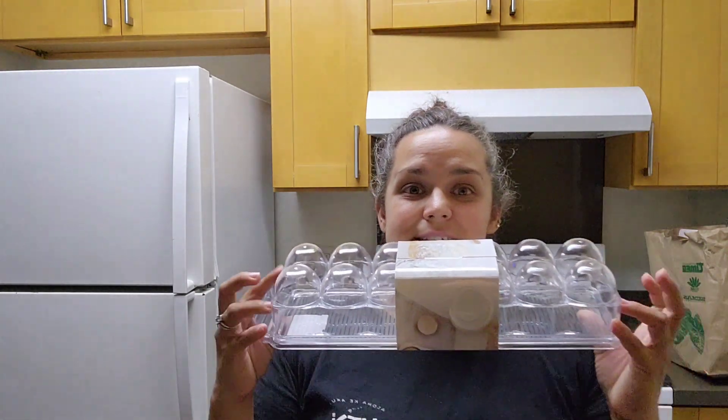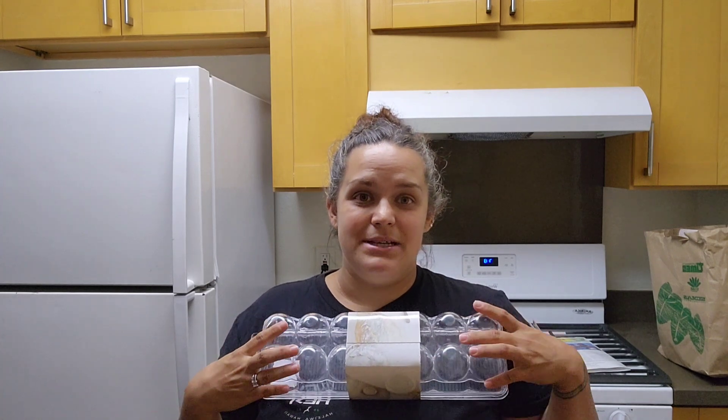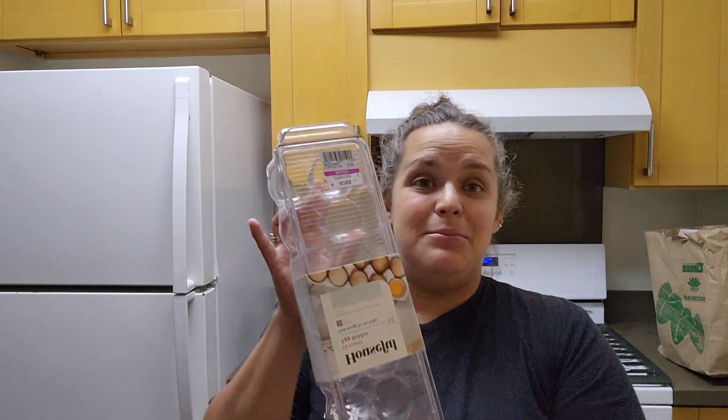At the thrift store, those little egg cartons were four or five dollars each at Savers — I didn't see any at Goodwill. But at Ross, brand new, they were on sale for $1.99. Are you kidding me? So I snagged two of these because I'm all about shrinking spaces and maximizing our little space.